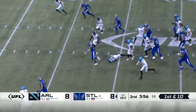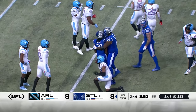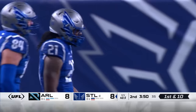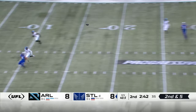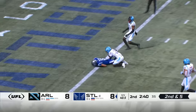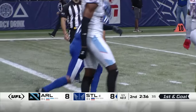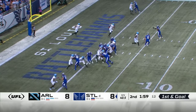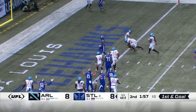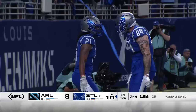Durant right up the middle to the second level before he's tripped up inside the 40 — Miles Dorn swiped the ankles. Empty for McCarron against a four-man rush, floats it downfield — Shepard's got it! Toward the goal line and marked down inside the one. McCarron, Durant on the pitch — in for the touchdown. The Battlehawks are back in front.